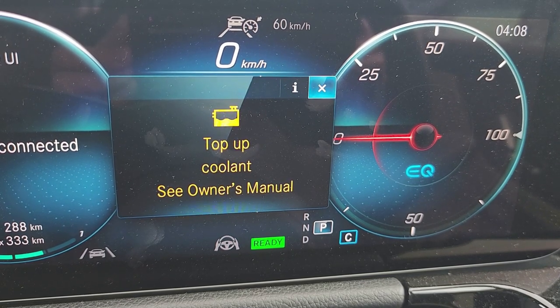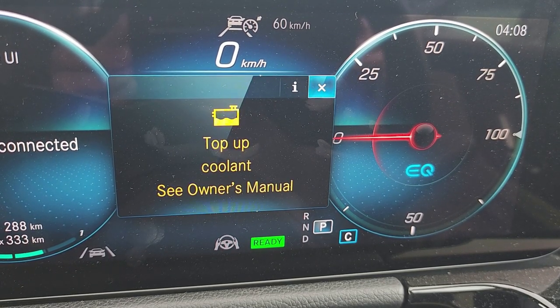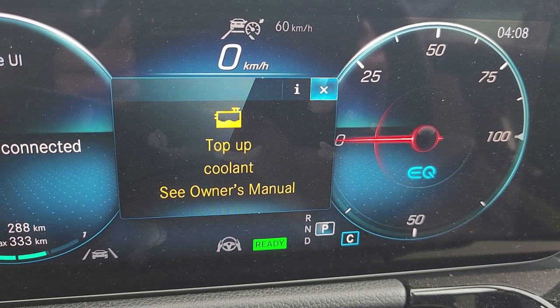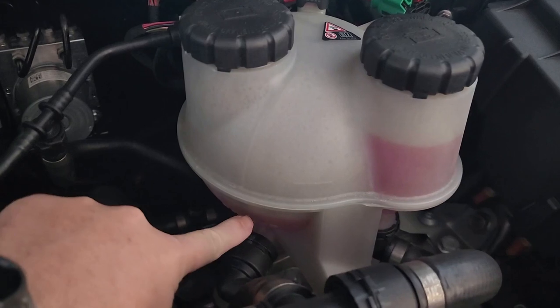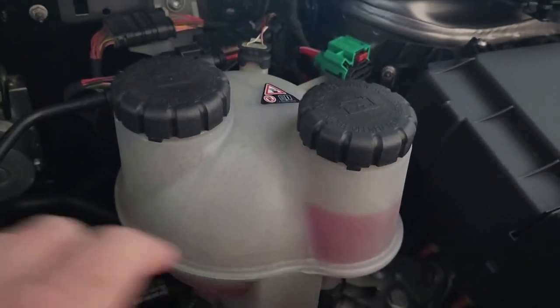So we took the car back to Mercedes. The dealership technicians ran a full diagnostic and informed us that as of now, there's no permanent fix available. They recommend a temporary workaround for when the error message pops up.